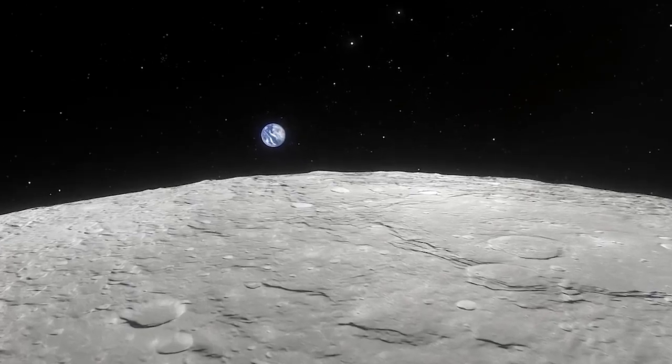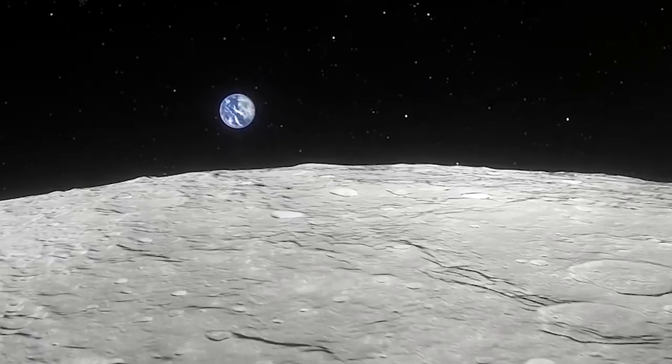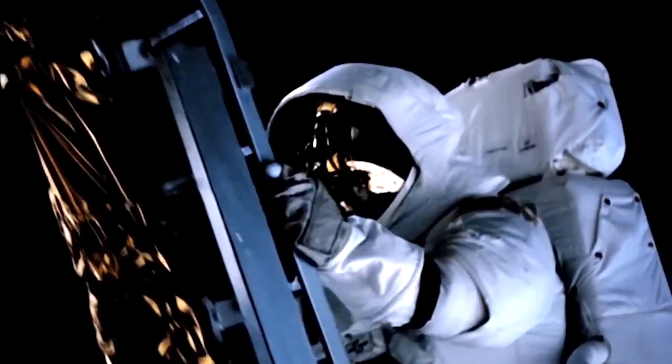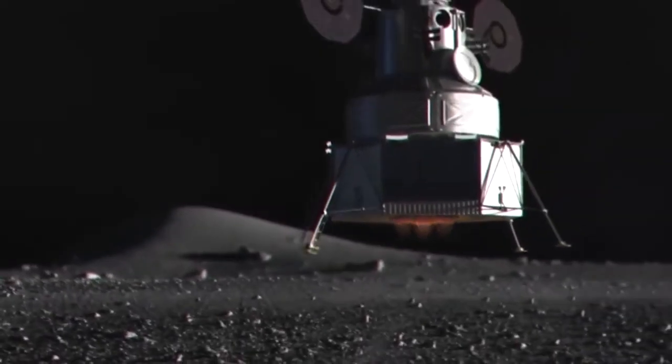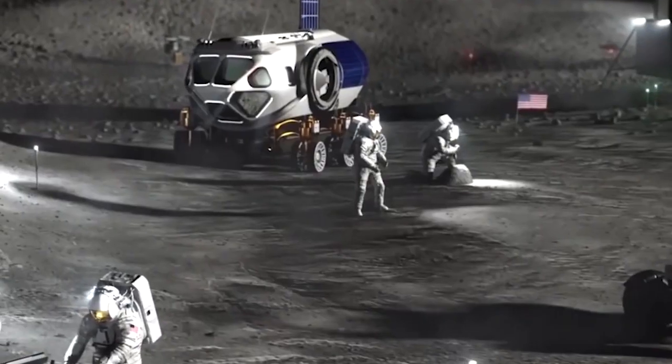A significant obstacle to returning humans to lunar exploration is the inability of any government or organization to justify the cost to citizens and stakeholders. In other words, a government or well-funded space company would simply need to argue it's worth it.